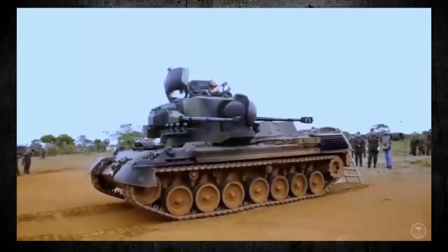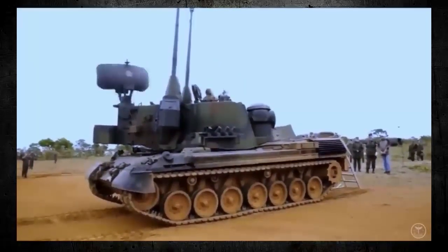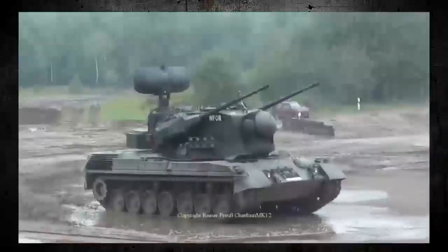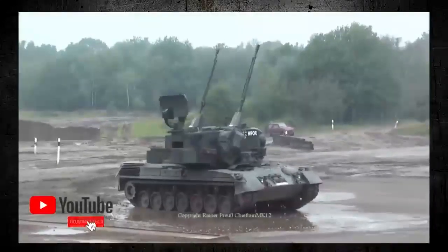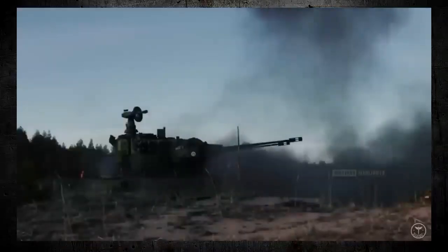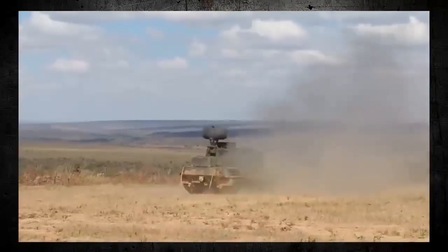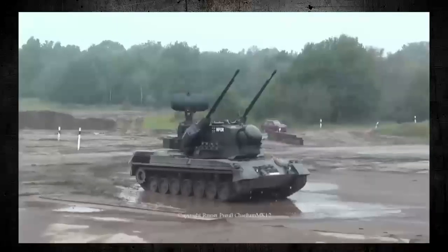which are capable of firing up to 550 rounds per minute each. The autocannons are mounted on a turret that can rotate 360 degrees and can be elevated up to 87 degrees, allowing the Gepard to engage targets at all angles and altitudes. The Gepard's radar system can detect targets up to 25km away, and the weapons system can engage targets at ranges of up to 4km.